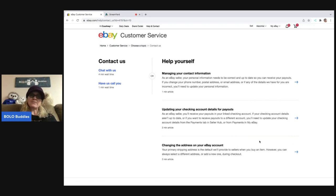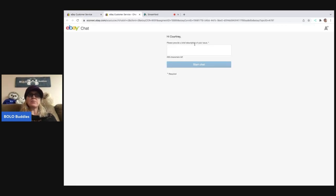It's basically like instant messenger. So you ask them a question, they respond. It says: 'Hi Courtney, please provide a brief description of your issue.' And then you hit 'Start Chat' and wait for the representative — it said a four-minute wait. It's usually less than that, but it is kind of late at night, so maybe everybody's getting their chats in.